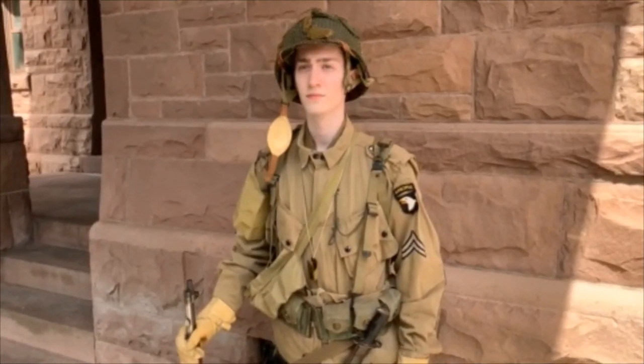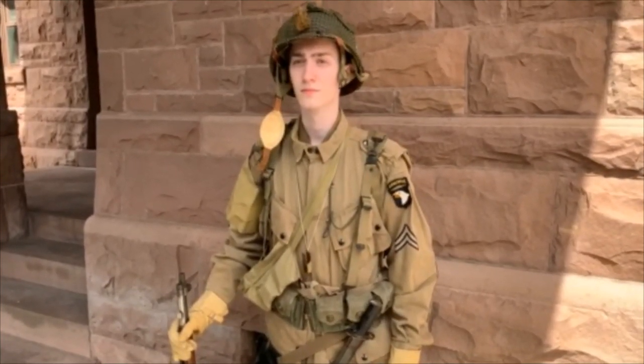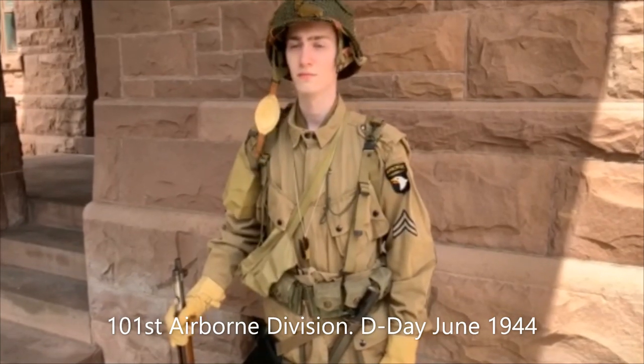Hi everybody, Jeff Sherry, Museum Educator at the Hagen History Center. Today we'll continue our uniform studies for the World War II paratrooper. The Corporal is in the 101st Airborne Division and he is dressed as they would have dressed for their drop into Normandy on D-Day, June 6, 1944.